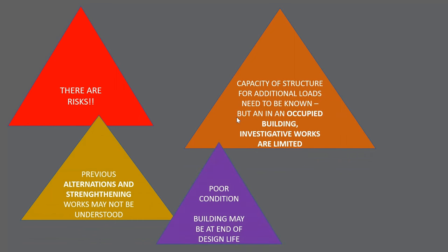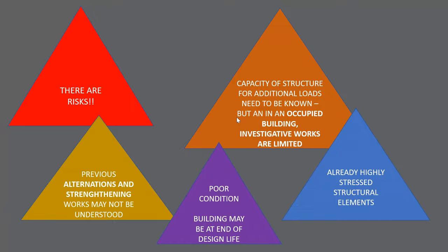In an existing building, there might be previous alterations and strengthening works that we may not understand properly, but we do need to understand them if we're doing major works. A building may also be in poor condition and at the end of its design life. As engineers, we design for 50-year design lives, but we're often working on buildings that are several hundred years old. The building may already be highly stressed. Approved Document A doesn't say anything about alterations, but the building regulations do — in terms of material change of use, material alterations, and what triggers building work. I would really suggest that people read clauses 3 to 6 in the building regulations.